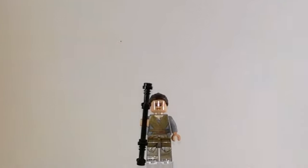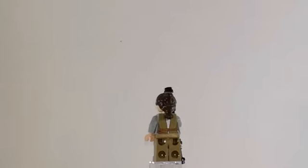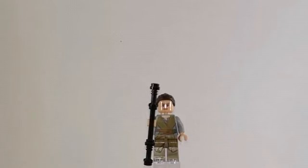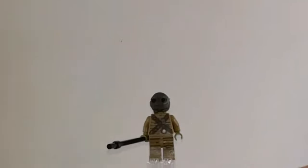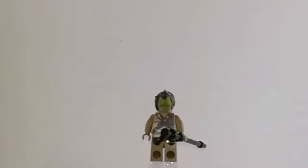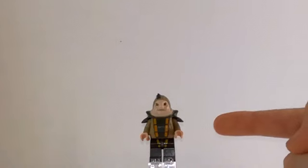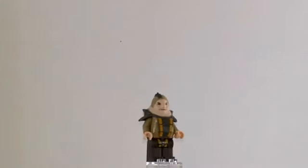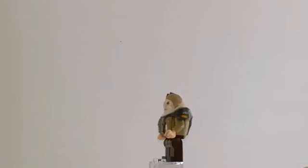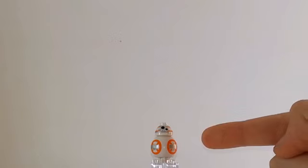Here we have Rey, and here we have Tito, we also have Unkar Plutt, and of course we have the little droid BB-8.